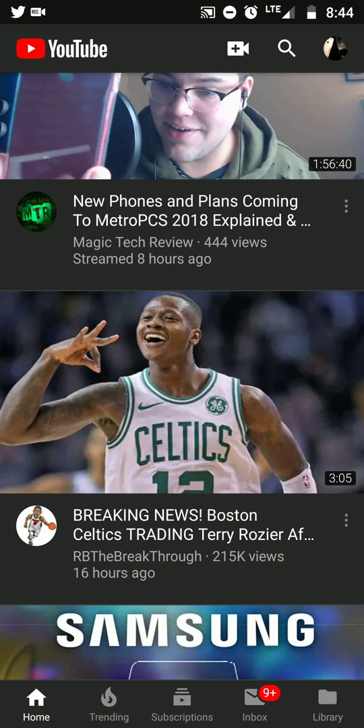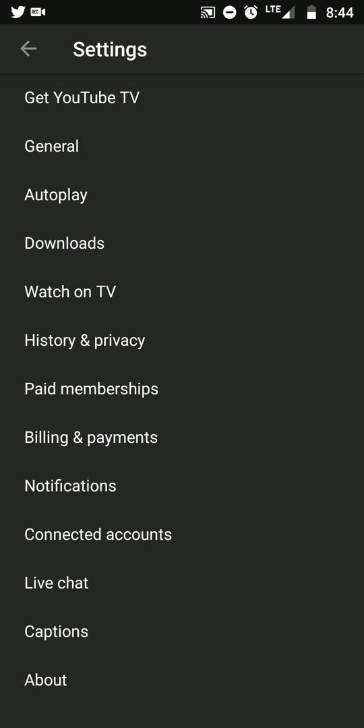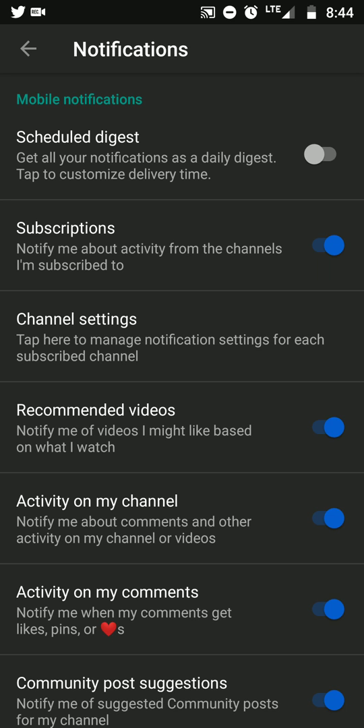Go all the way up to the top right-hand corner where you see your picture or photo, and tap on that. Then go to your account settings, and go to your main settings down at the bottom. Now you'll see where it says Notifications — tap on that tab.